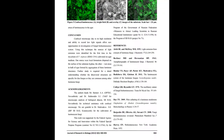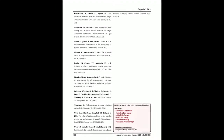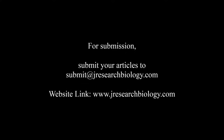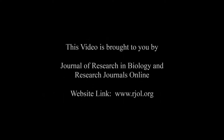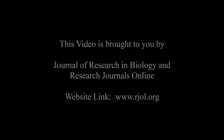You may also publish your research articles with us with good review and elite standards. Kindly visit www.jresearchbiology.com for further details. For submission, submit your articles to submit@jresearchbiology.com. Thank you for listening. Keep watching and learn good. This audio was brought to you by www.argel.org.